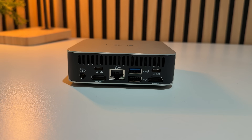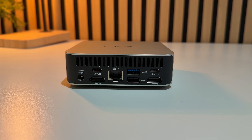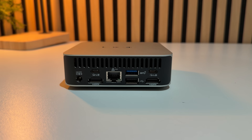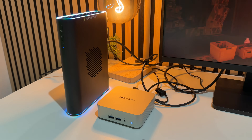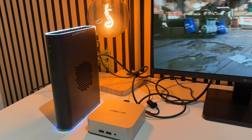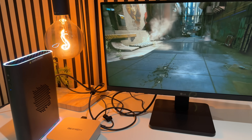One of those USB-C ports is a full USB4 port, giving you super-fast 40Gbps transfer speeds. You can even plug in an eGPU through it — so you can hook up an external graphics card, like this AMD RX 7800M here, and it suddenly turns this little box into a proper desktop gaming rig.